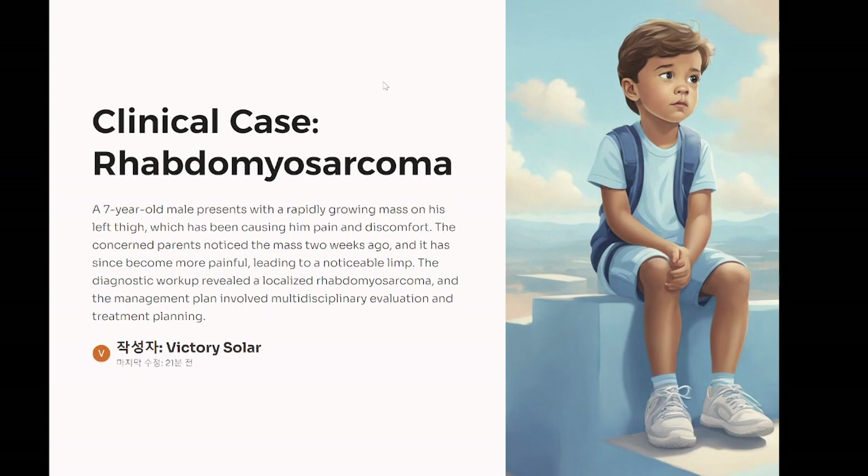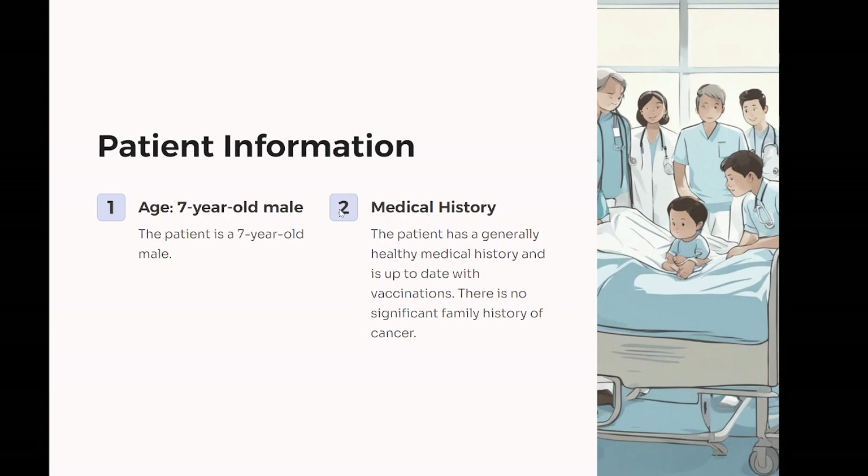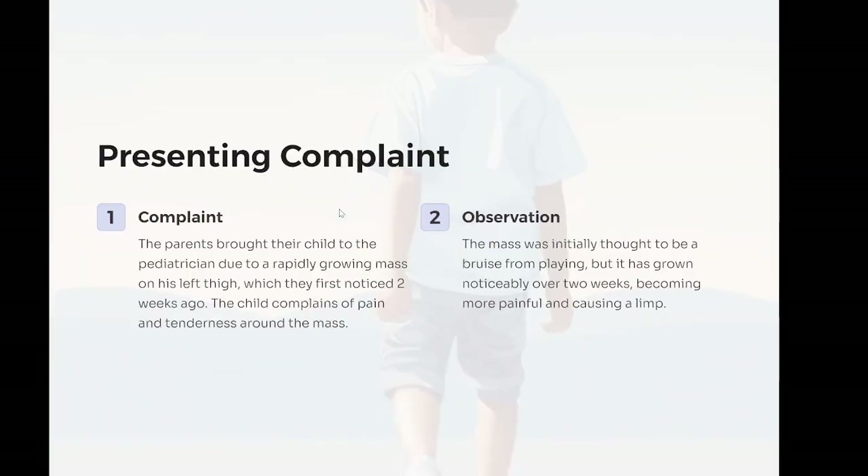Clinical case: rhabdomyosarcoma. Patient information: age, seven-year-old male. Medical history: generally healthy, up to date with vaccinations, no significant family history of cancer. Presenting complaint: the parents bring their child to the pediatrician due to a rapidly growing mass on his left thigh, which they first noticed two weeks ago. The child complains of pain and tenderness around the mass. History of present illness: the mass was initially thought to be a bruise from playing, but it has grown noticeably over two weeks, becoming more painful and causing a limp. No fever, weight loss, or night sweats reported.